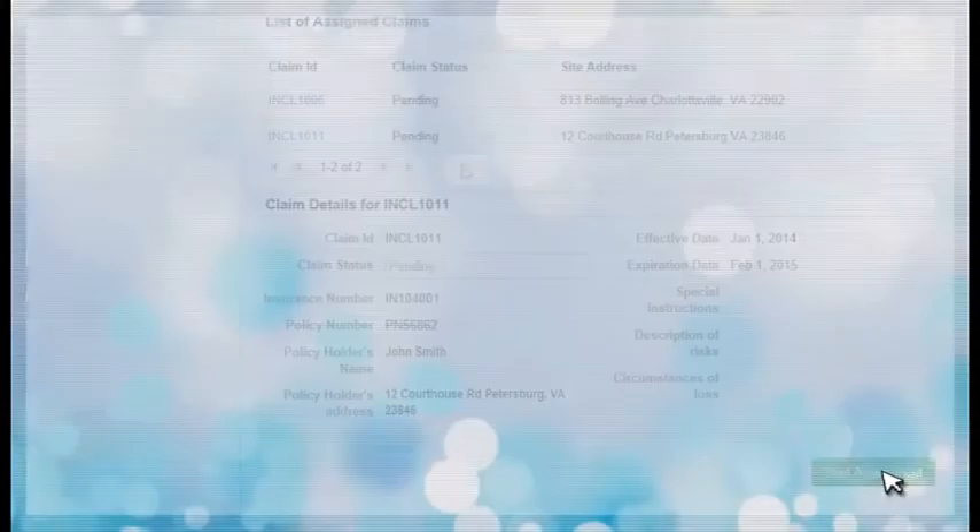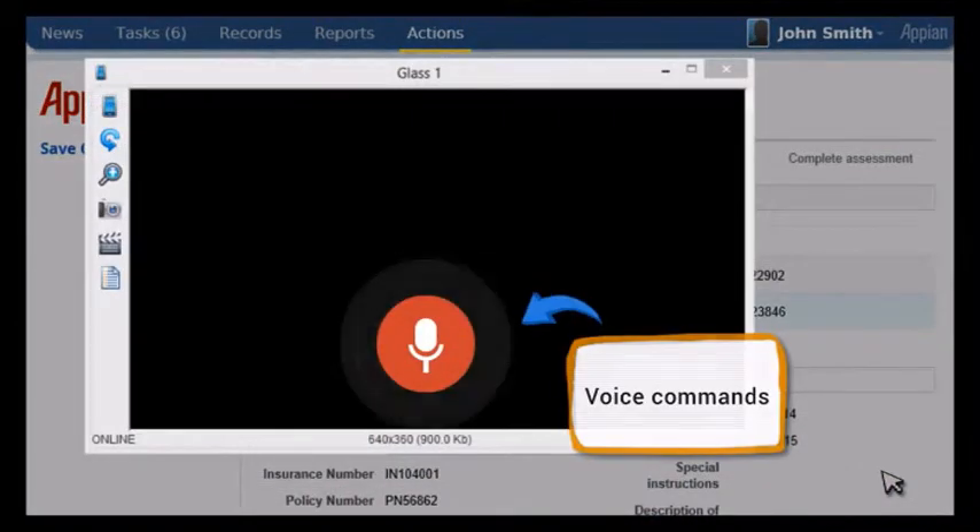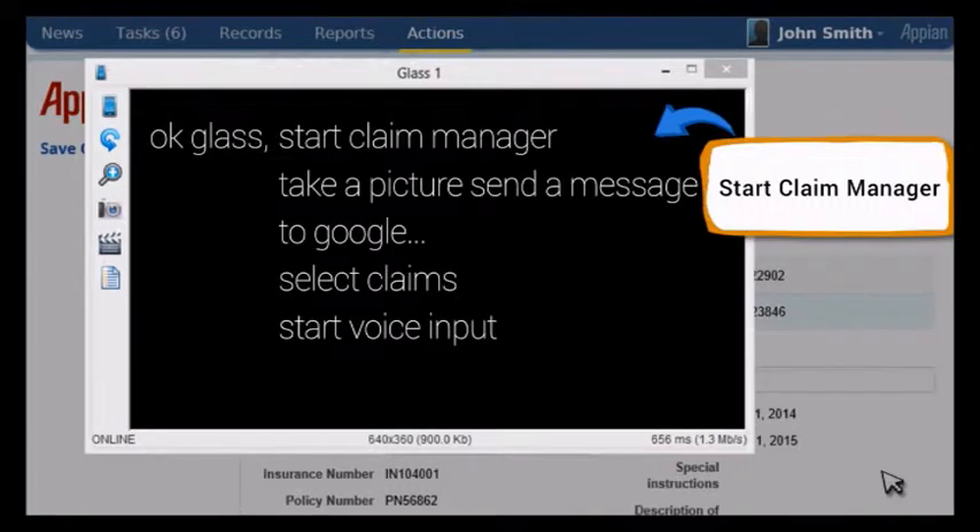He clicks Start Assessment and puts on his Google Glass. Google Glass responds to voice commands, so he simply says, "OK Glass, Start Claim Manager."